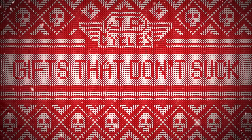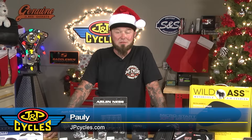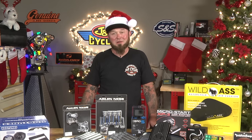How many people buy presents don't suck? Polly, I found a tie, do you want it? Hey guys, it's Polly with J&P Cycles. This year, don't be the person that gives the gifts that suck. Give something that people actually want. I have a bunch of stuff here that's going to get you a thank you instead of a f**k you.